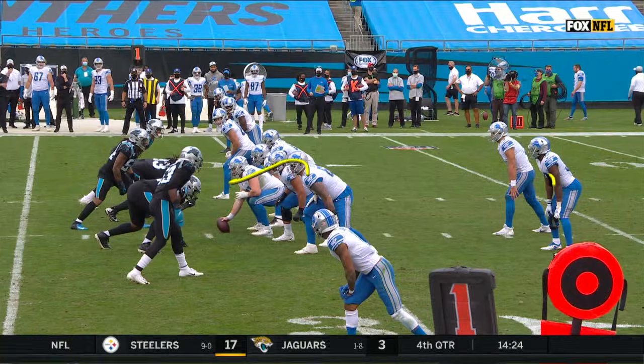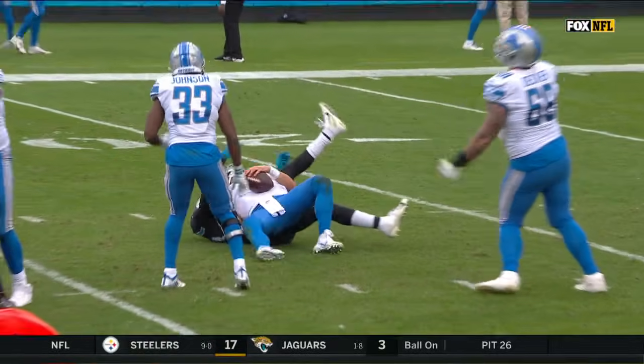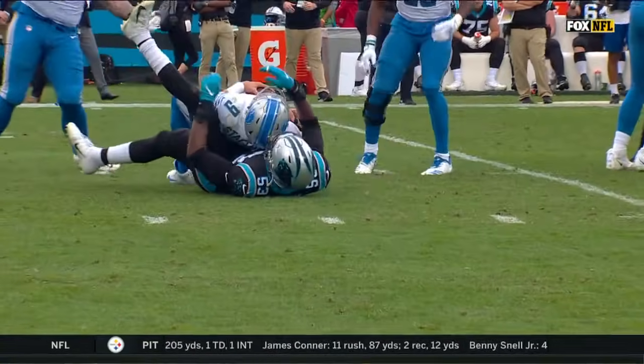Five sacks on the year for Brian Burns. That's the easiest sack that Brian Burns will have all year, because of a communication breakdown between the running back and the offensive line — 'I got him,' 'no, I got him,' 'nobody's got him.'